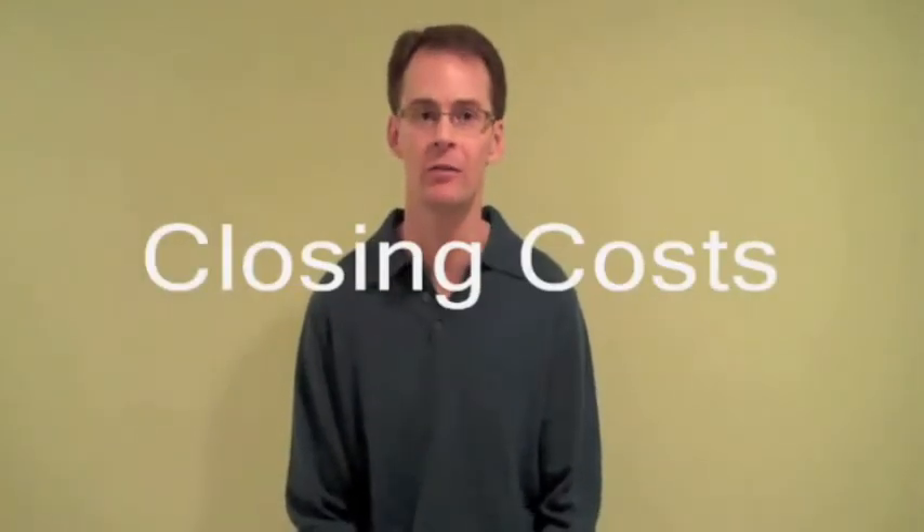Today we're going to talk about closing costs involved in a mortgage. I have an idea, but I don't know the intricate details involved — what the terms are, exactly what they're called. So I felt it was important to bring in an expert to talk about the closing costs involved in an FHA mortgage. Here's my loan officer expert, Tom Skelton.